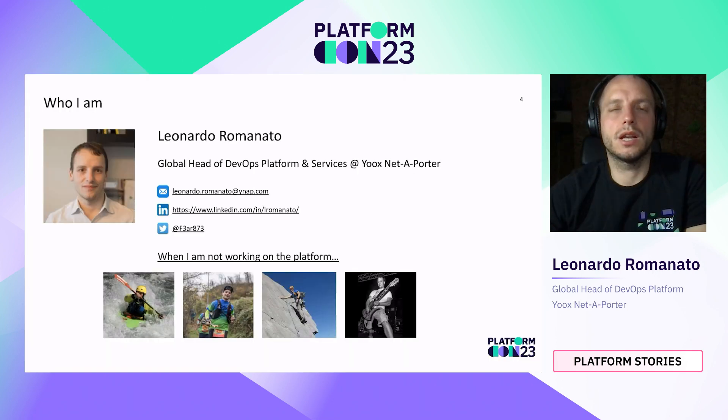My name is Leonardo Romanato, and I'm the Global Head of DevOps Platform and Services at YNAP. If you have any questions or doubts about the presentation, or if you want to share your feedback or experience about platform engineering, you can find my contacts here.